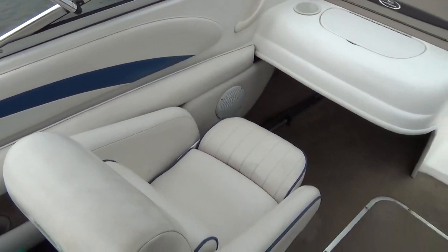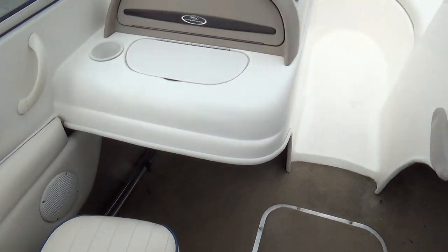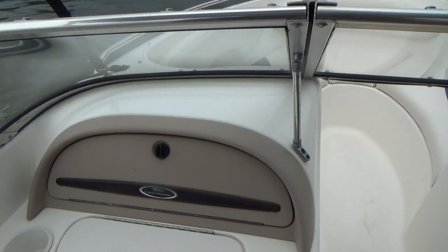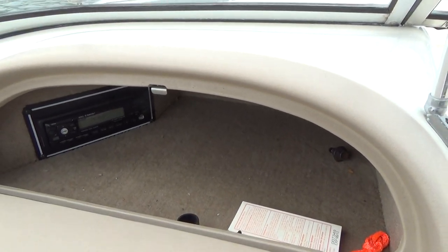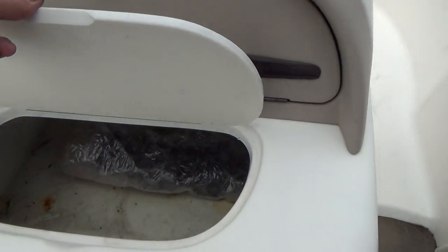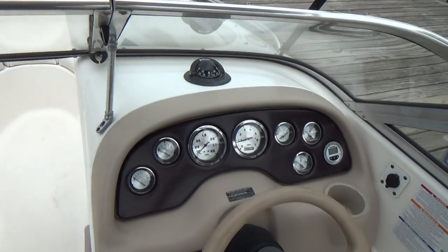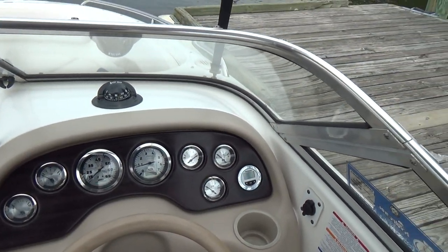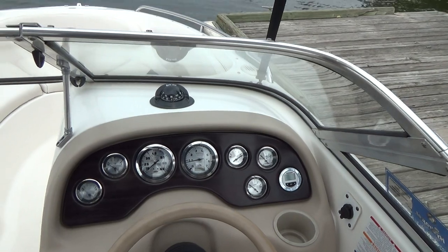Stepping on board you have a bucket seat on the port side and a bucket seat on the starboard side for the driver. AM FM CD player. There's a little cooler right there. Dashboard looks great. It's got a flush-mounted Hummingbird and a little 12 volt socket for charging your phone.